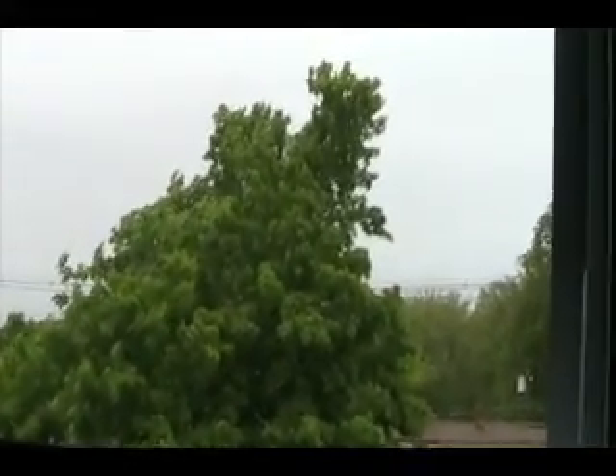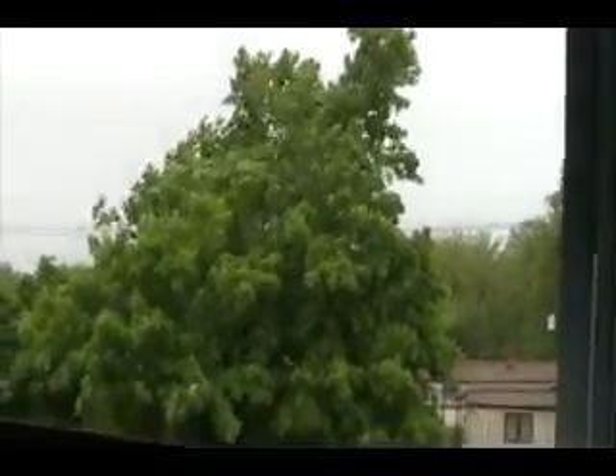It's a windy day today. May 12th, 2008. Around 11 a.m. Wind gusts could be up to 40 miles an hour today, I believe.